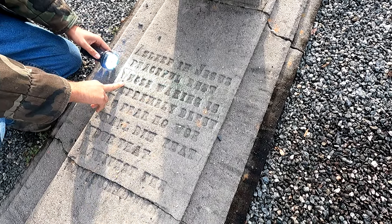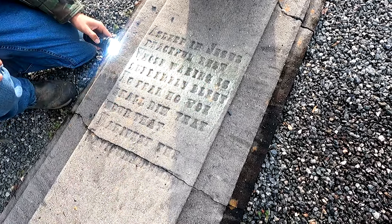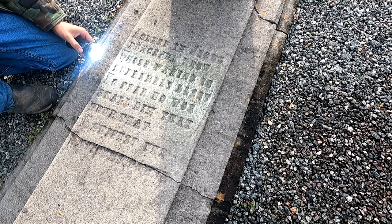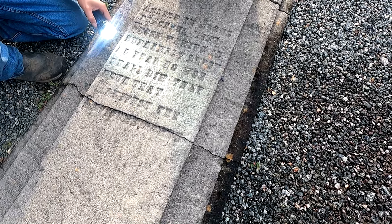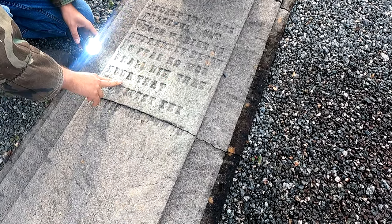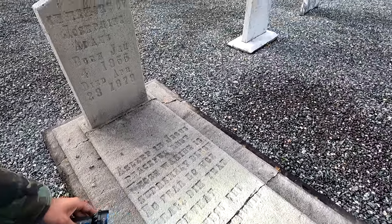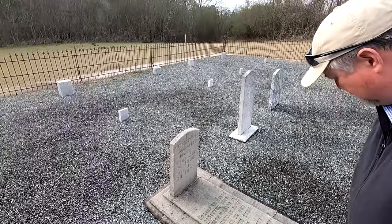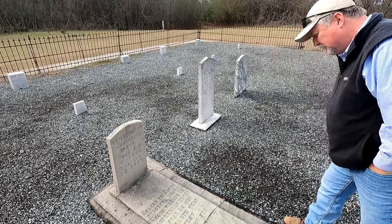'Peaceful rest. Who's waking — who's waking is supremely blessed. No fear, no foe shall die that...' — I'm losing it there. It's an interesting epitaph. I don't think I've ever seen that one.